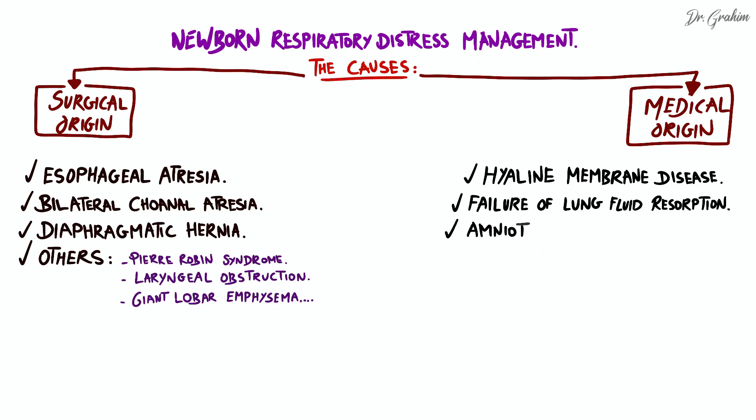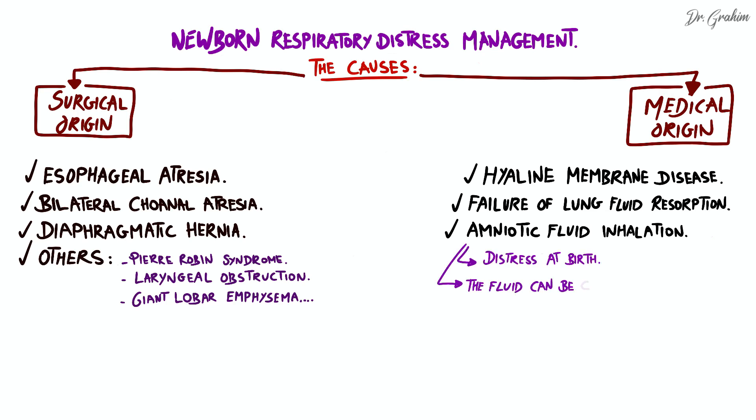Third, respiratory distress caused by amniotic fluid inhalation. When the fetus inhales amniotic fluid during labor, it can lead to respiratory distress at birth. The amniotic fluid can be clear or contain meconium, the latter being more severe due to the increased risk of airway obstruction.